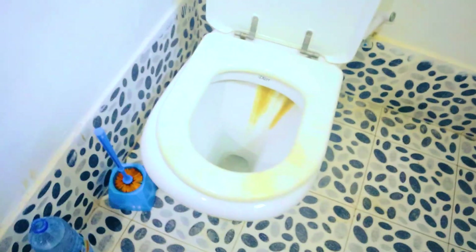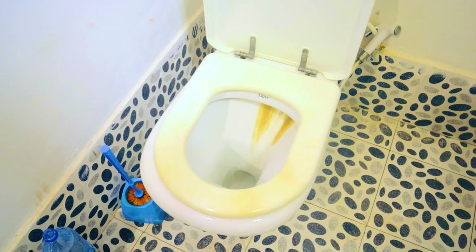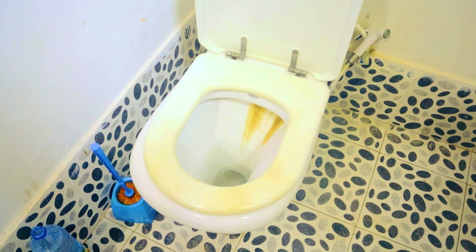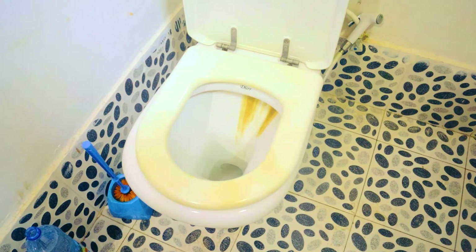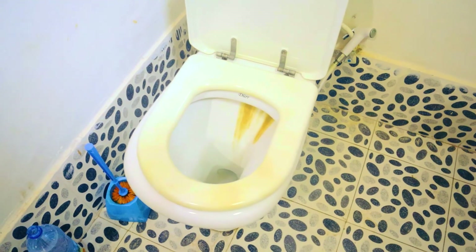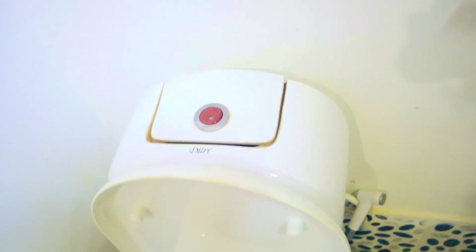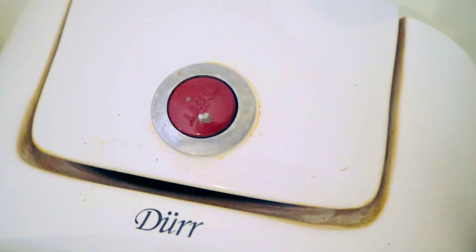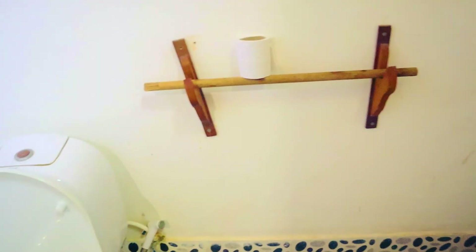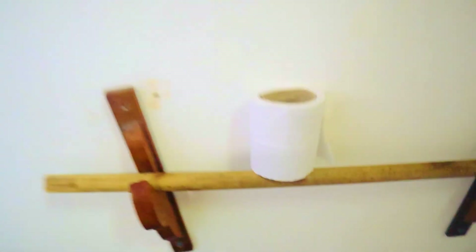And the most awful — the toilet. Oh my god. How must I put my ass here? It is unbelievable. Is it very difficult to wash here? Why didn't nobody fix it? And here I must go every morning for 2 weeks and pay for it?